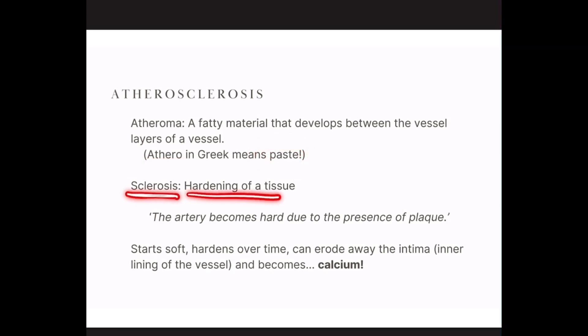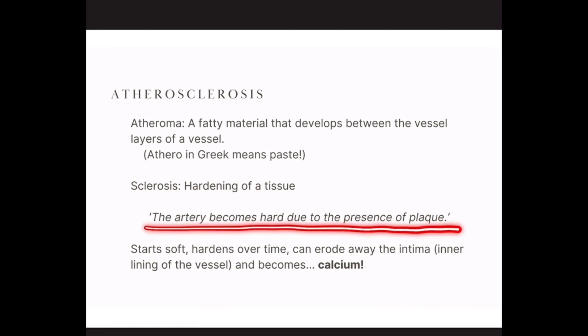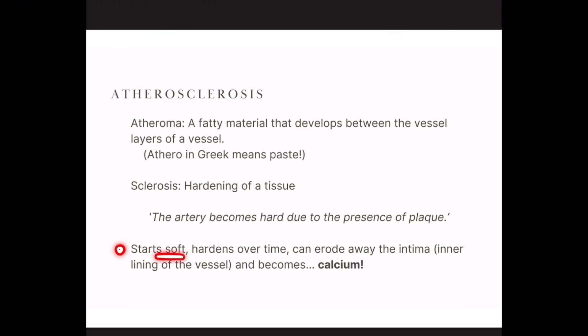When you put these two together, the artery becomes hard due to the presence of plaque. Atherosclerosis is really a chronic condition progressing over time. The plaque might start soft, but it can harden over time. It can start to erode away the intima, which is the inner lining of the vessel, and can become calcium — which is really where we're going to talk about some of these atherectomy devices.